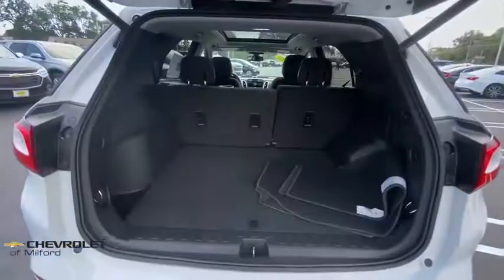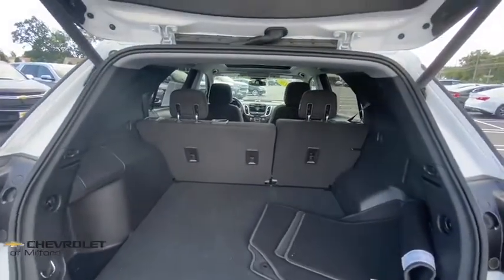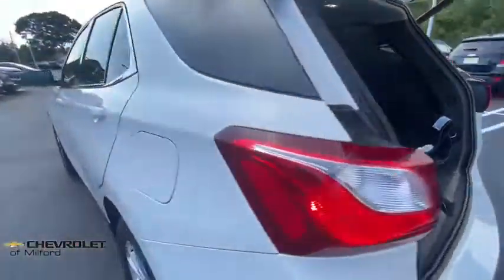Compass, security system, trip computer, rear window defroster, auxiliary power outlet, tachometer, brake assist, remote keyless entry, overhead console.